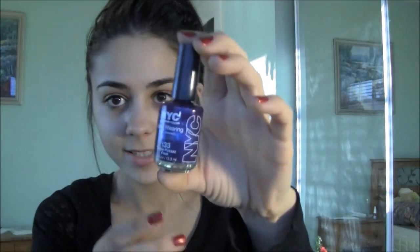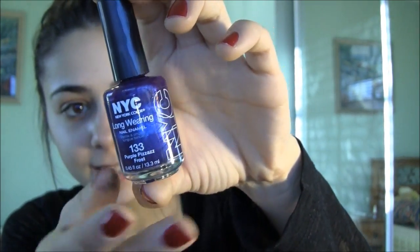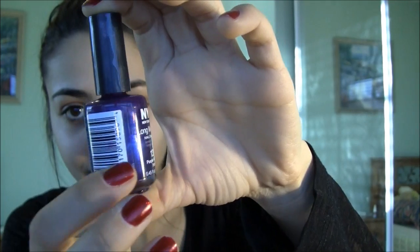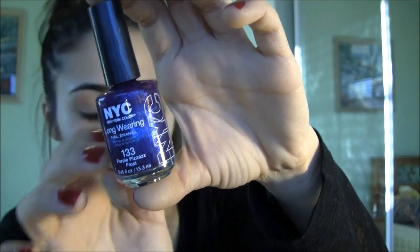Another color I really like wearing is NYC Long Wearing Purple Pizazz Frost, number 133. It's such a pretty purple color that has tints of blue and light blue in it. I love this purple color and I currently have it on my toenails — when I do wear nail polish, it's usually just on my toenails. Those are the top two nail polishes of 2011.